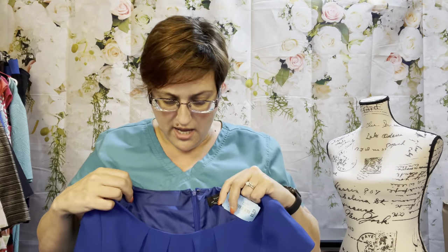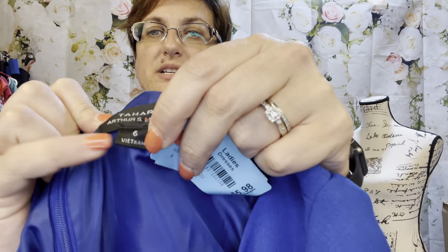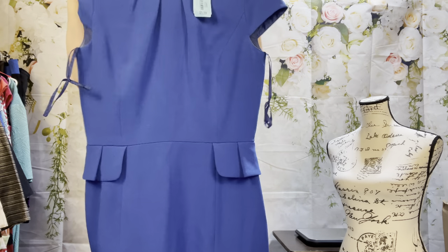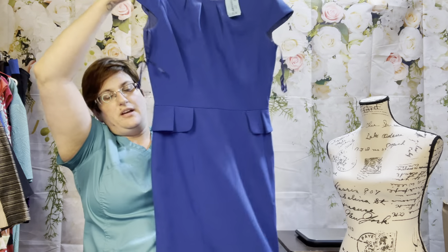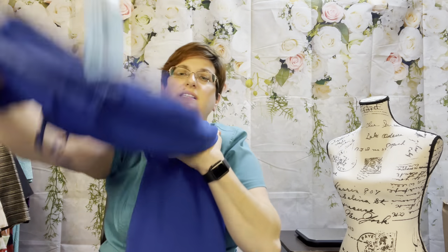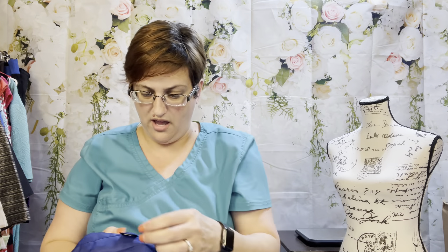This is Tahari ASL, which is Tahari's higher-end line. The retail was probably around $150 or so. It's a size six for $5.98 — a really pretty blue dress with a little peplum around it, knee-length career piece. It's poly spandex, dry clean only. This will hopefully sell in the $30 to $35 range.